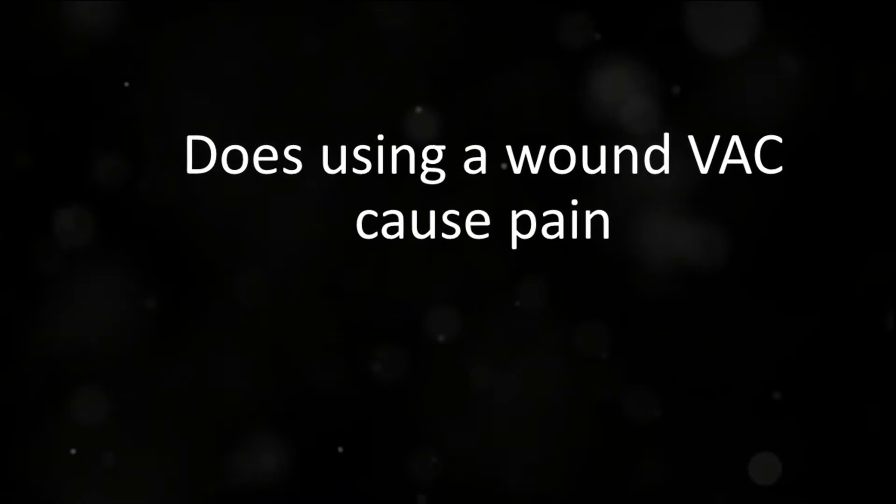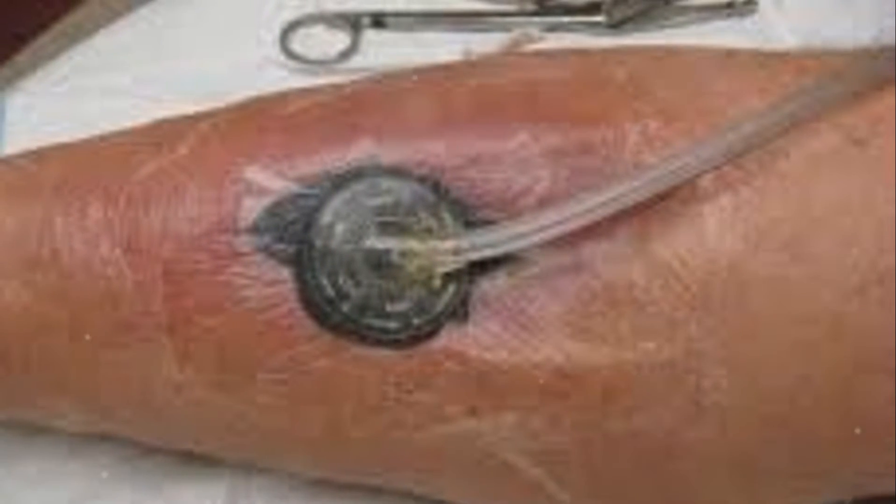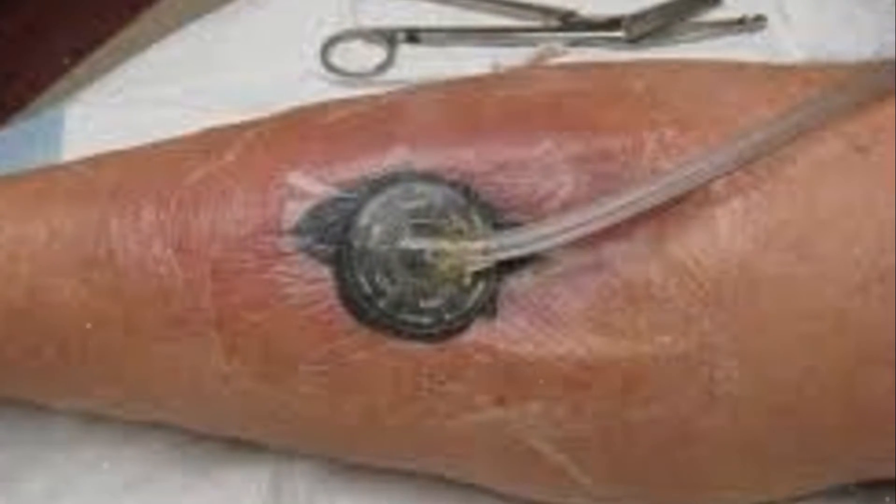A common concern is: does using a wound vac cause pain? While some discomfort may be felt during the initial application, most patients report minimal pain during the therapy. It's important to communicate any discomfort to your healthcare provider to ensure proper management.